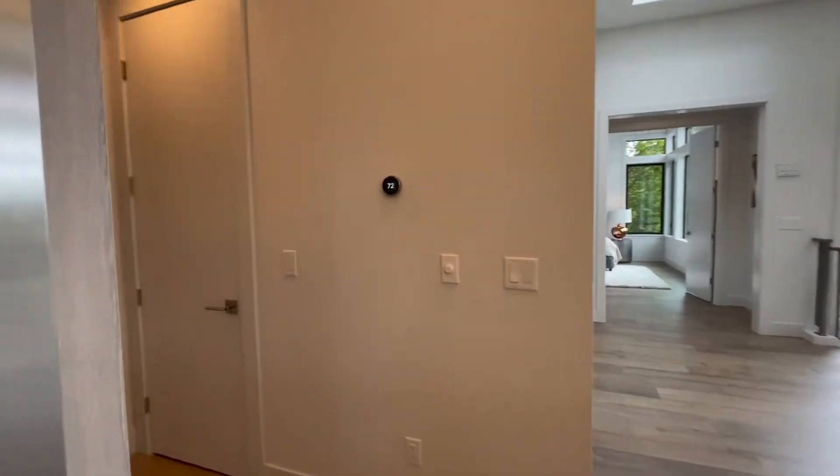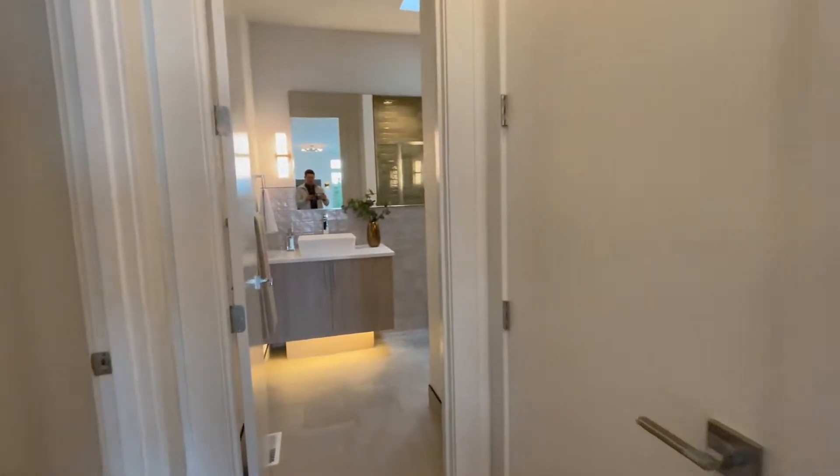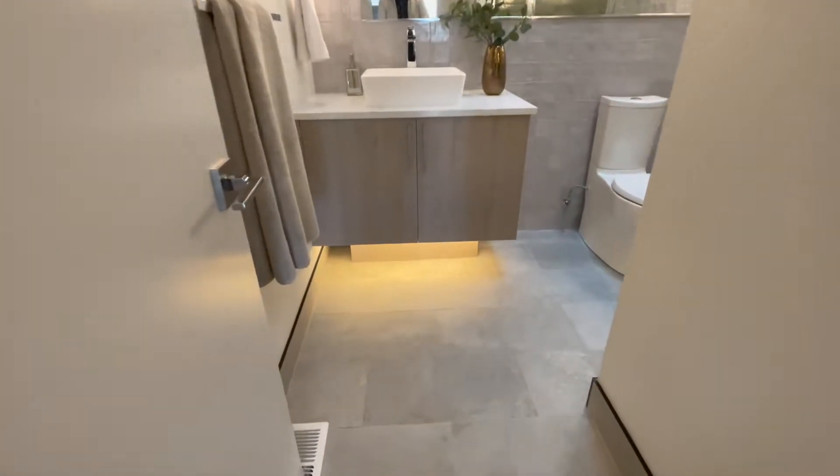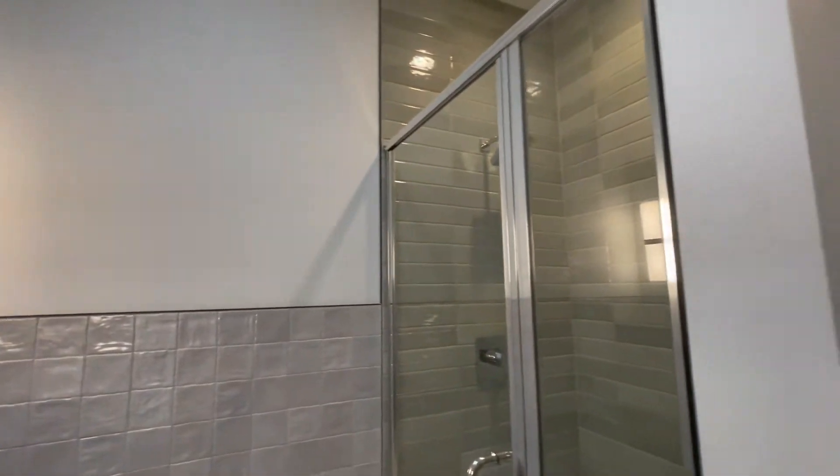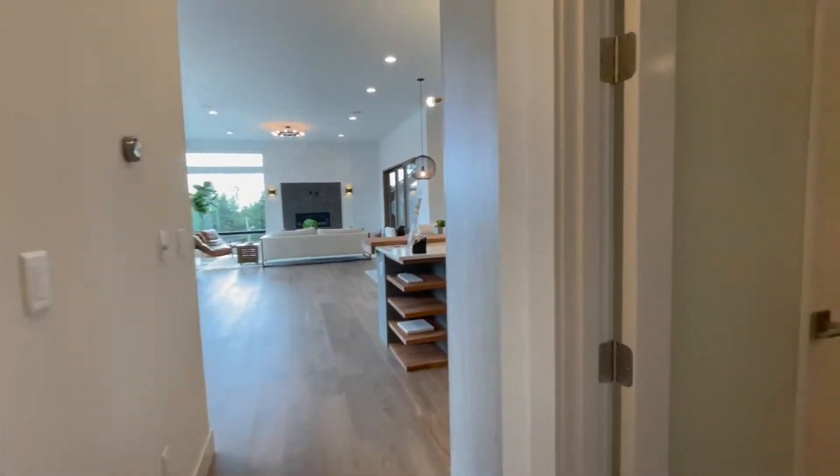This room has a ton of windows and is even brighter than it's shown in the video. As you go around this corner, you have your powder room with under-lit cabinets. And right around the corner, you have a nice little office space right behind the kitchen.